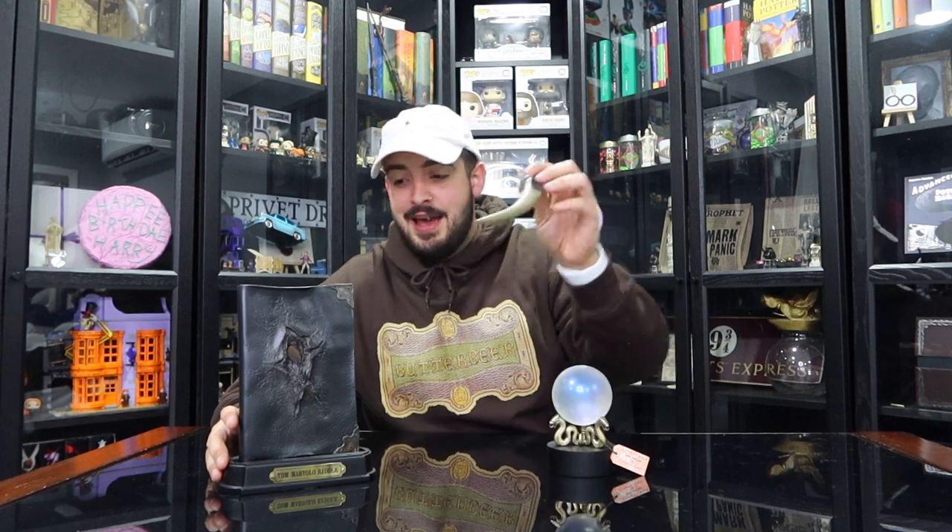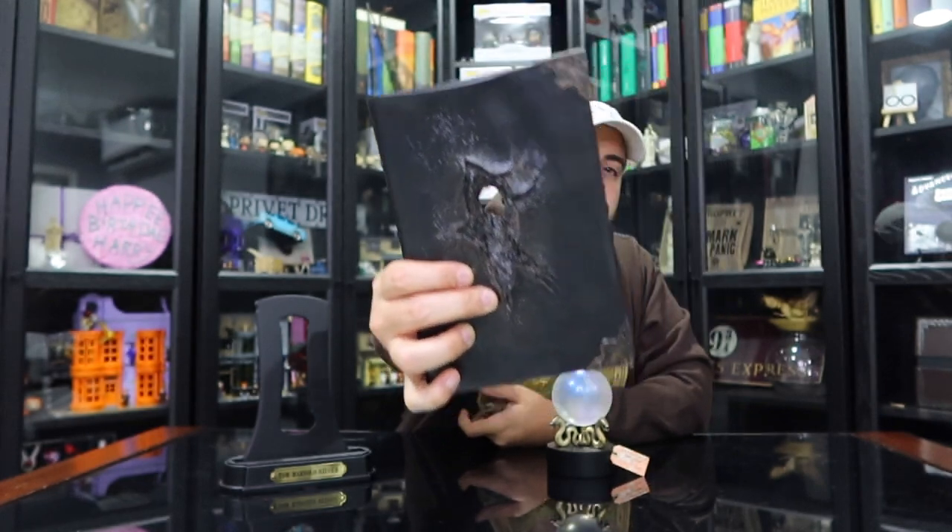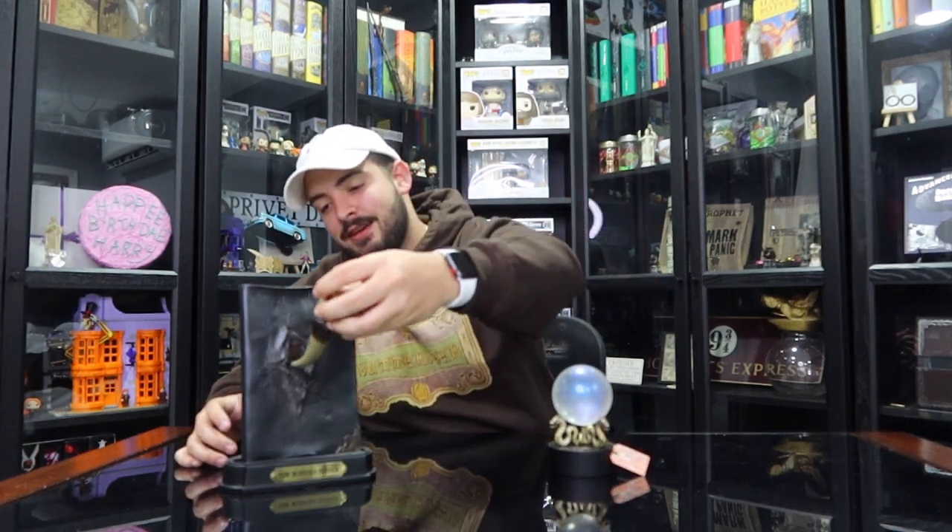The next item is actually a two-for-one special. This is the Tom Riddle Diary with the Basilisk Fang — the fang goes directly through the middle of the diary. The diary itself is not an actual journal; it's made out of ceramic, so don't think you're buying a real diary. It's just a prop. The Basilisk Fang goes directly through it and it looks super cool in the display case. It has the name Tom Marvolo Riddle so you don't get it mixed up with his dad.